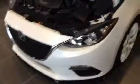Just stepping back here to do a quick walk-around for you. Like I said, this is the GS model.